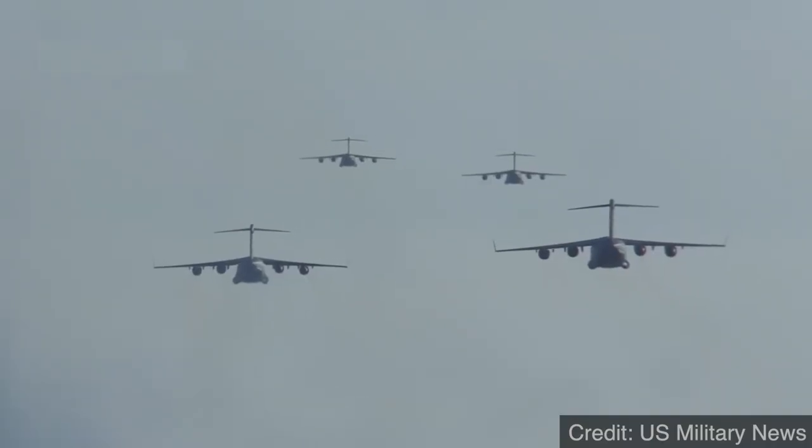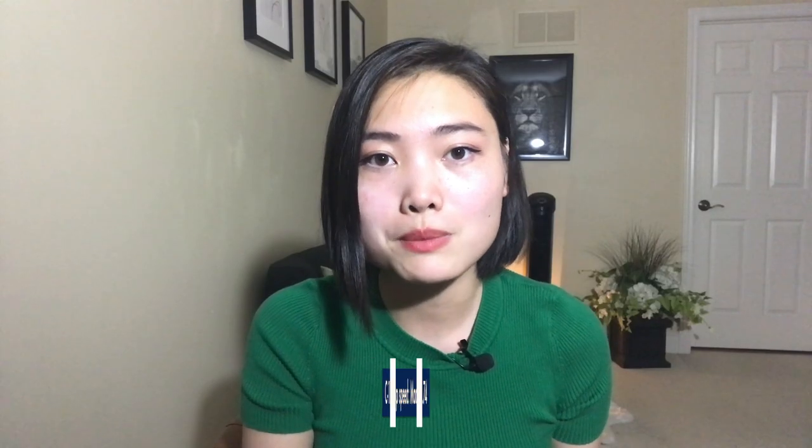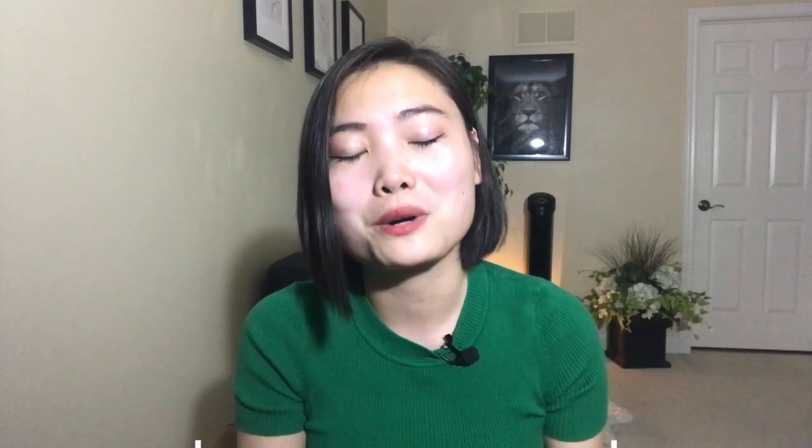But one place where airliners do have the upper hand is speed. In exchange for all that heavy lifting, C-17s only have a maximum speed of Mach 0.74, which means it will often get passed by the tourists on their way to Paris.